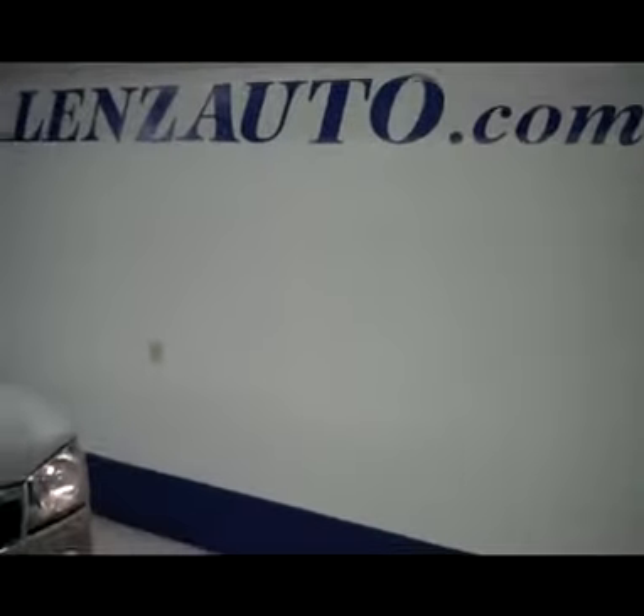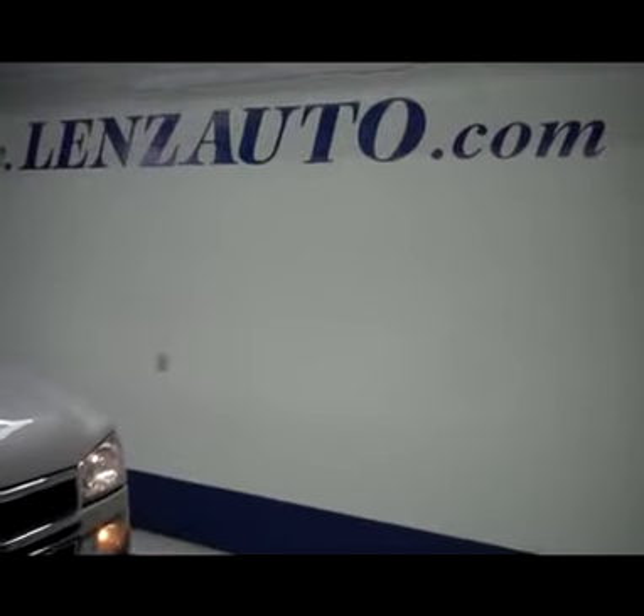Real sharp truck. If you'd like to see more of this truck or any other truck, all you have to do is visit www.LensAuto.com.